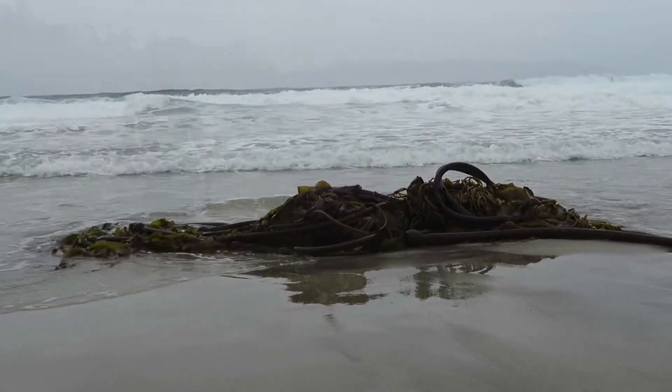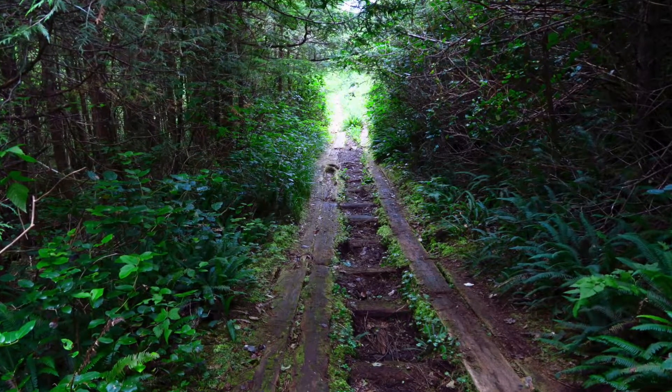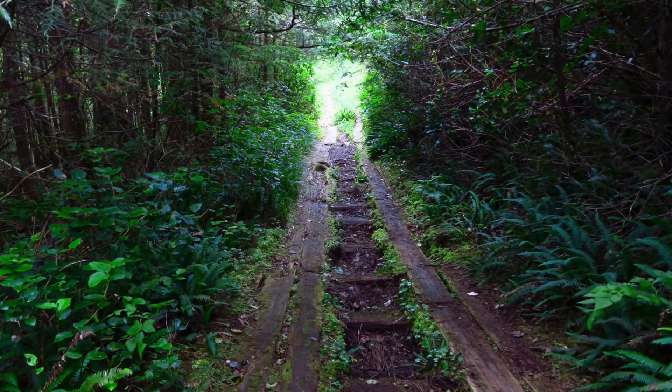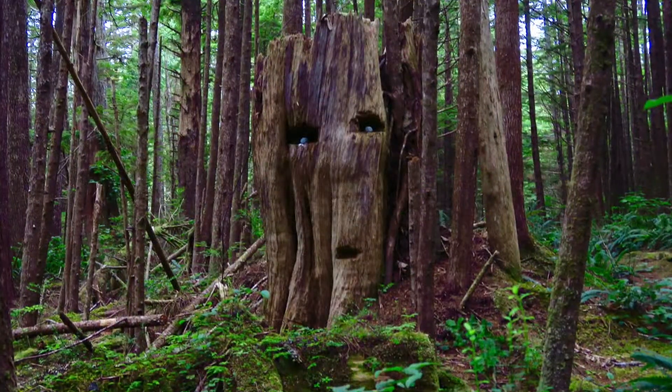The next day we made the 7km walk to the Cape Scott Lighthouse. The walk alternated between the beach and a plank road that had been built in World War II to transport goods to the radar station on Cape Scott.